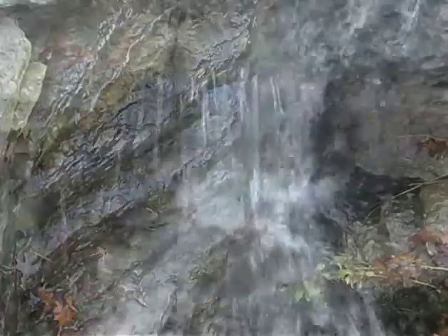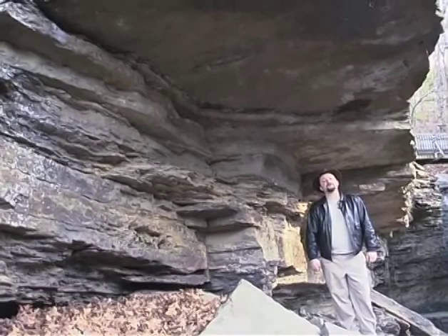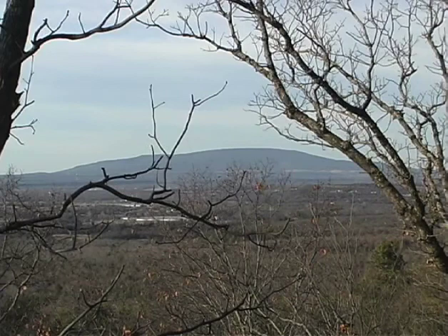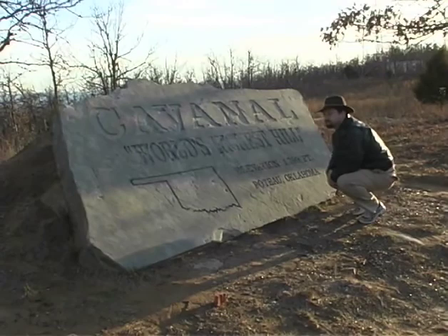Erosion is responsible for many of the unique features of this area and continues to affect the area even to this day. Maybe a stone like this, after a few million years of erosion, will become the next rune stone for some future visitor. Across the valley from the rune stone, near the town of Poteau, is another Oklahoma geologic oddity. The imposing rock formation west of town is known as Cavanaugh Hill and has been previously claimed as the world's tallest hill without being a mountain.